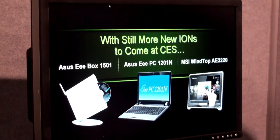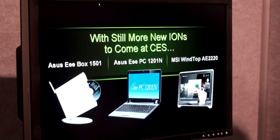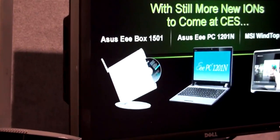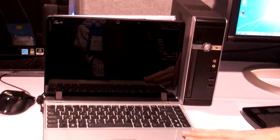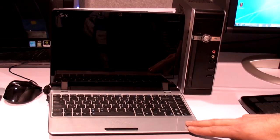We continue to see a number of new designs coming out. If you go to our booth, we have all these designs on display. The brand new ASUS netbook, the 1201N — this is the world's fastest netbook. It has an Atom dual-core CPU along with the ION GPU. The new MSI hollow one is a 22-inch multi-touch display with our ION GPU.